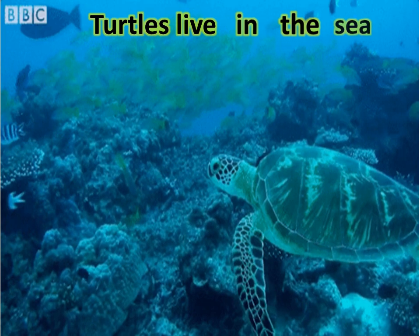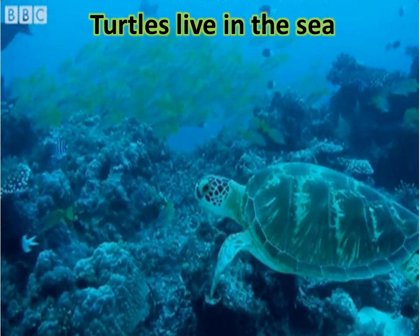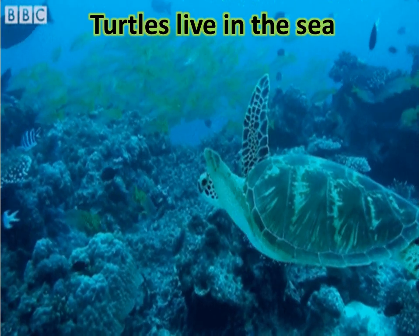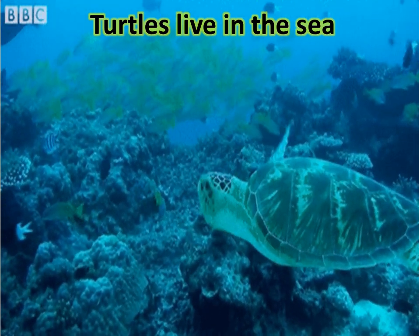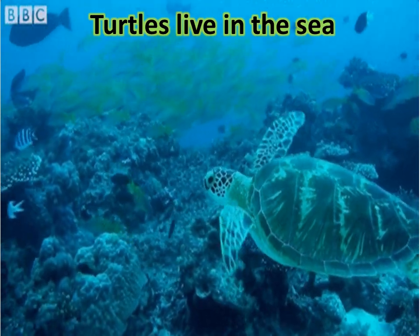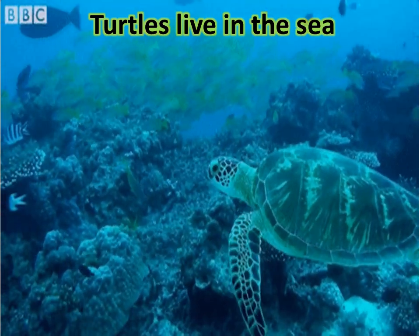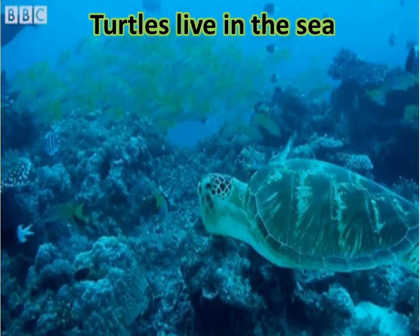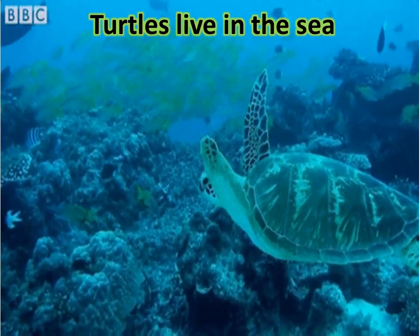Turtles live in the sea. They spend most of their lives in water. They are adapted for aquatic life. Sea turtles rarely leave the ocean except to lay eggs in the sand. Freshwater turtles live in ponds and lakes.